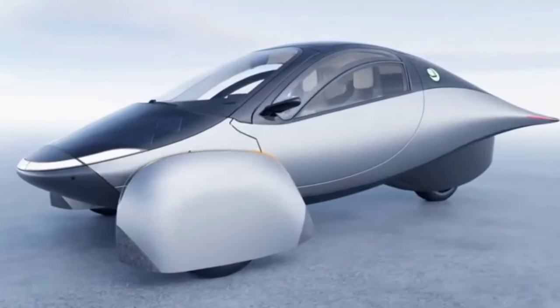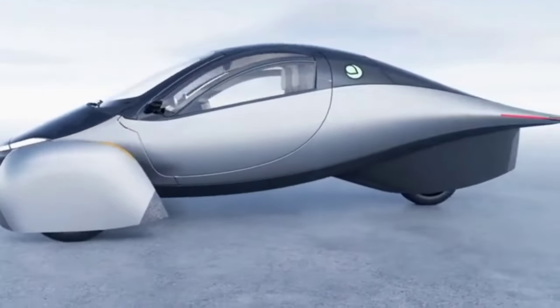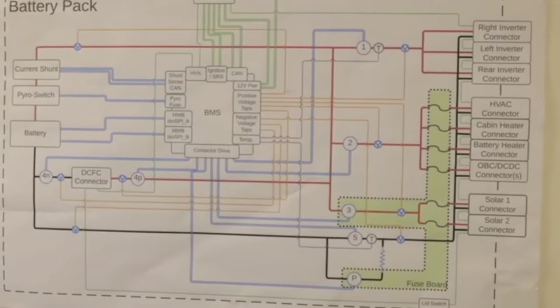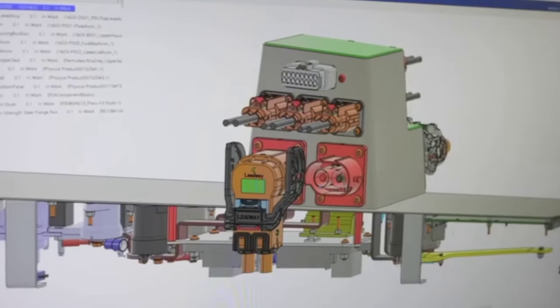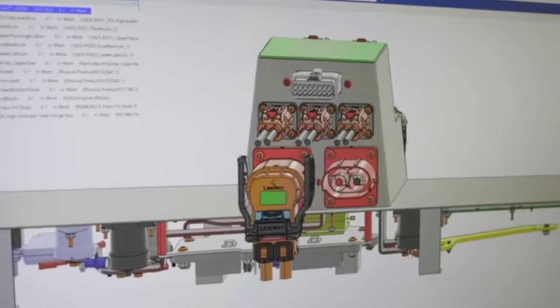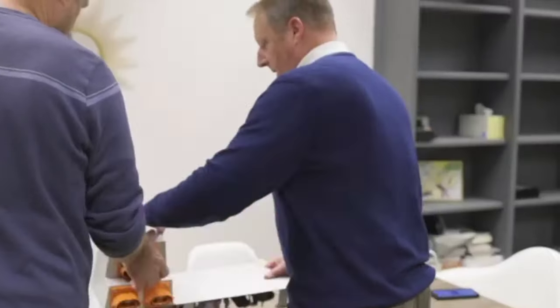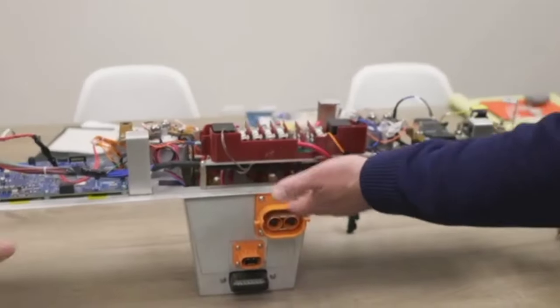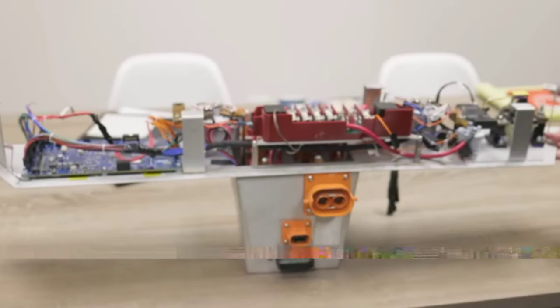Imagine there's a storm and your home loses power. Instead of scrambling for candles or worrying about your refrigerator, you simply plug your Aptera into your home. The solar energy stored in your vehicle can now power your essential appliances, keeping your life running smoothly until the grid is back online. This isn't just a convenience — it's a game changer for energy resilience.